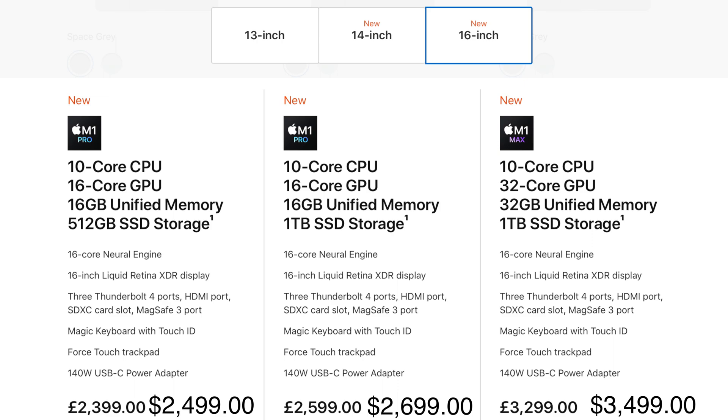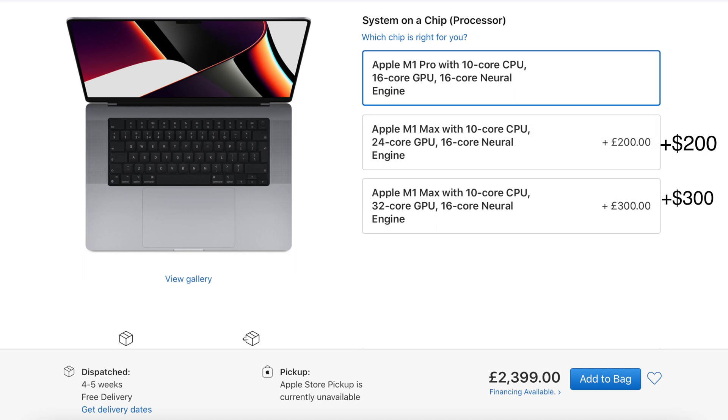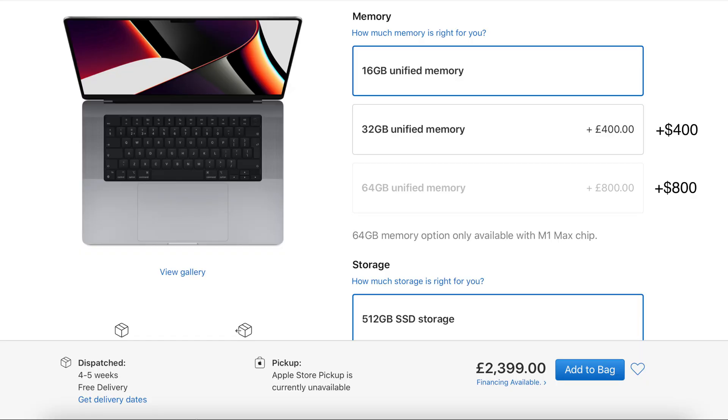It gets worse for 16-inch users. Sadly the M1 chip wasn't available in the 16-inch model last year, so for the base model of the 16-inch MacBook Pro M1 Pro you are looking at £3,300. Any additional processor power makes the price tag even worse — an additional £200 for the 24-core GPU, an additional £300 for the 32-core GPU, plus £400 for 32GB of unified memory or £800 for 64GB unified memory.